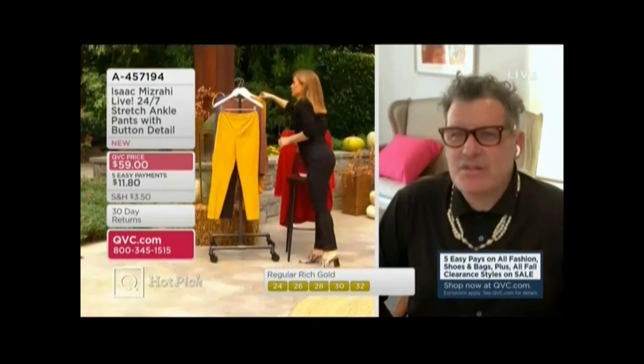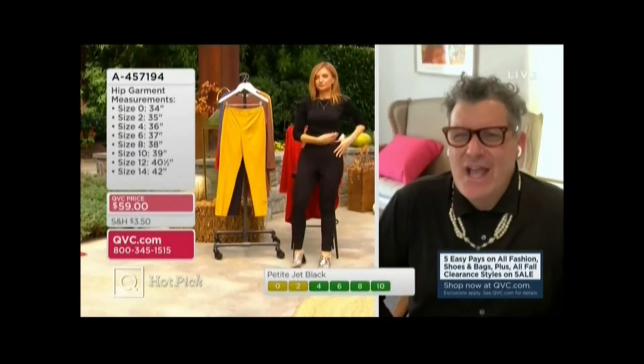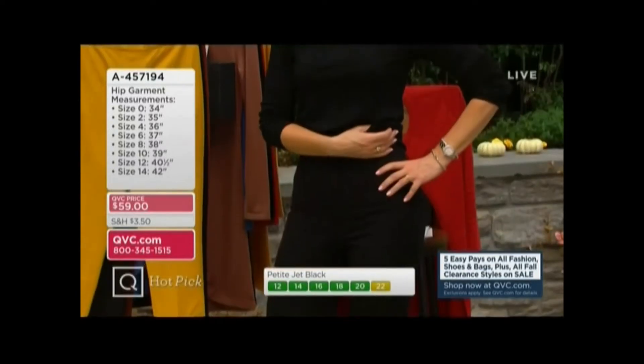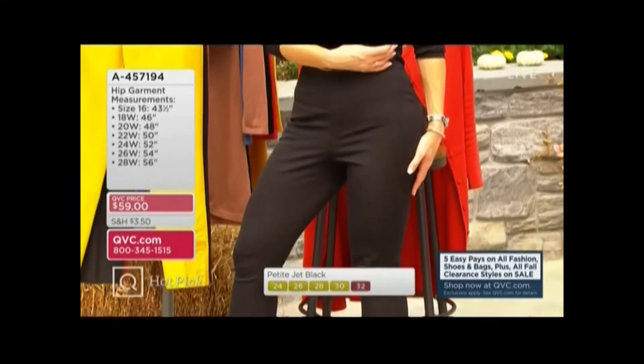You can treat it like a neutral the way you would with gold and brown, but also wear it with bright pink, or wear it with black on top, or white on top. It couldn't be more chic — trust me. Trust your friend Jen. Trust your friend Isaac.